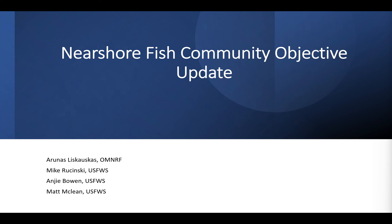Arunas and I did the Nearshore Fish Community Objective Update. We decided to kind of divide and conquer, even though he's the chair of this FCO. I'll be covering the U.S. waterside and the St. Mary's River, which is joint waters. And then Arunas will be covering, after I get done, the Canadian waters.